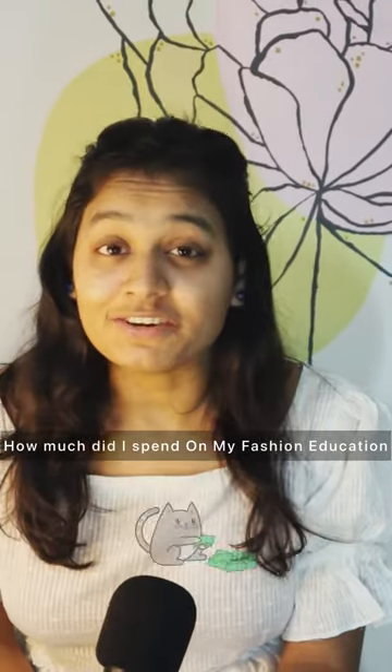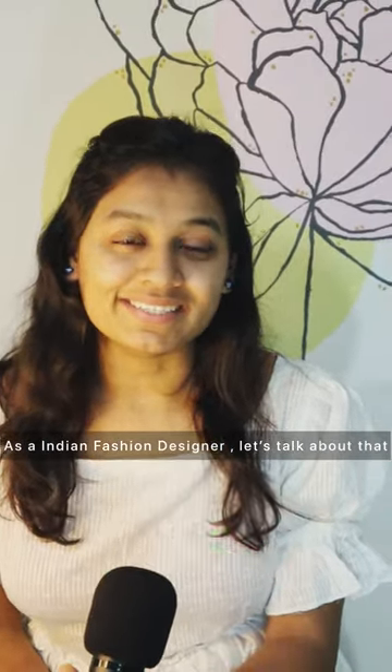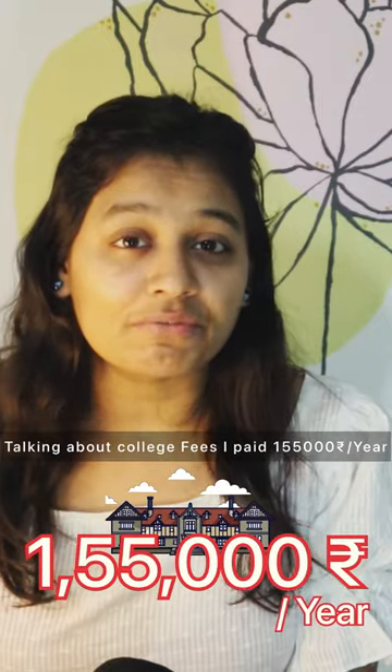How much did I spend on my fashion education as an Indian fashion designer? Let's talk about that. Talking about my college fee, I paid 1,55,000 rupees for one year. Then I paid for my hostel and mess fees, which was around 66,000 rupees per year.